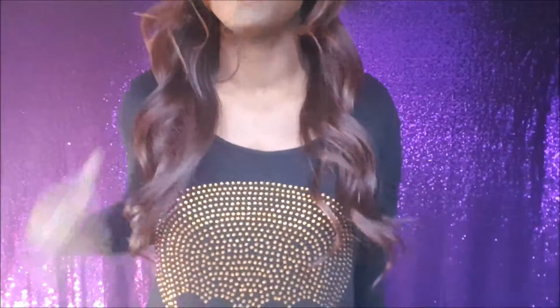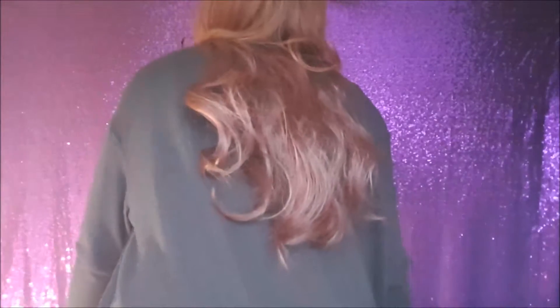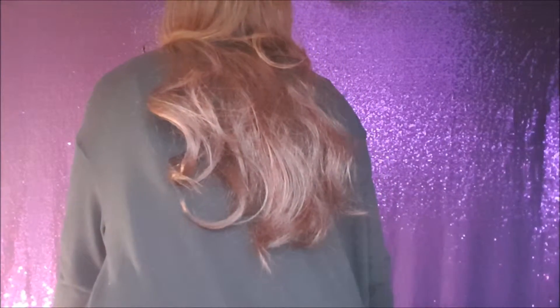I'm five foot three, so this is quite a long wig on me — you can see the length here, and I'll show you the back as well, hopefully without falling over my own feet! But I think it's actually quite a nice wig and I really like it. More reviews will be coming up shortly.